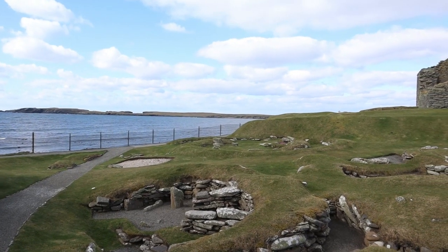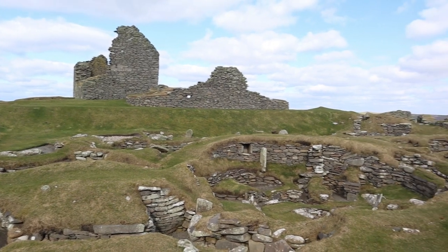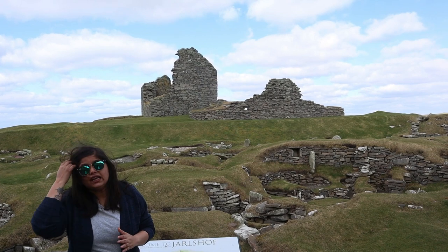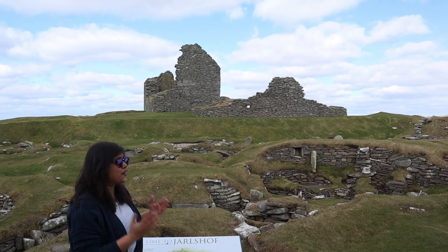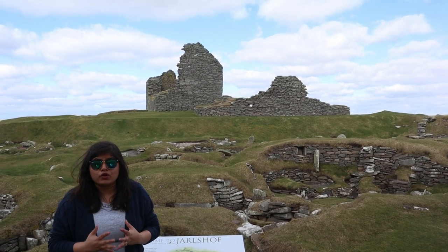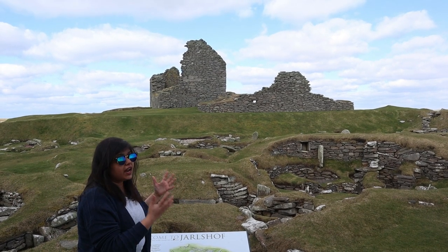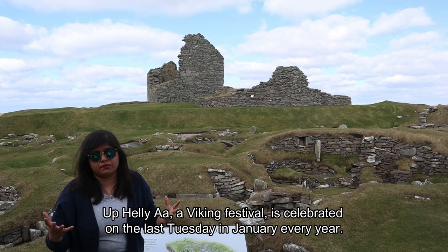A quick drive away from Sumburgh Head is the Jarlshof Prehistoric Site. Over the centuries, all you could have seen here was a grassy mound. But in the 1890s, everything changed when a fierce storm exposed this structure — hidden beneath it was 4,000 years of history, making it one of Europe's most important archaeological sites. Over these 4,000 years people have lived here, built their houses and then left it abandoned. It is also believed that Vikings from the Scandinavian region were the first to come here and create a civilization. Hence, Shetland has a huge Viking history and many festivals that celebrate Viking heritage.